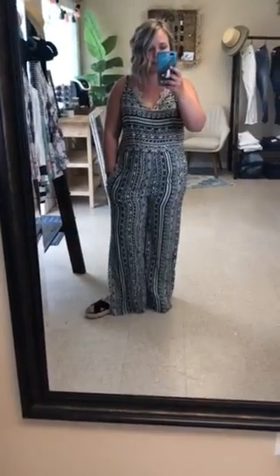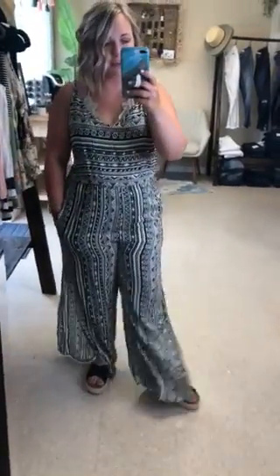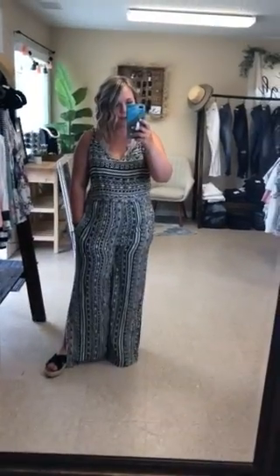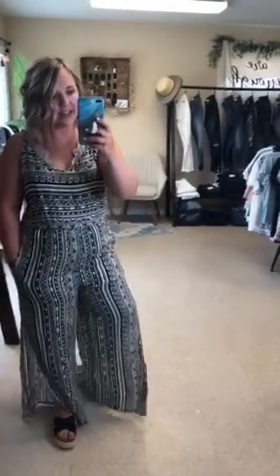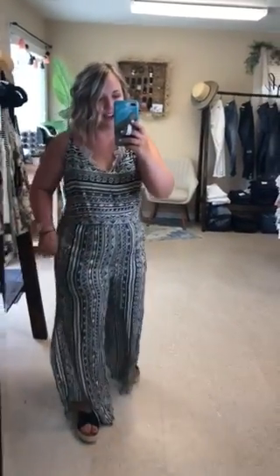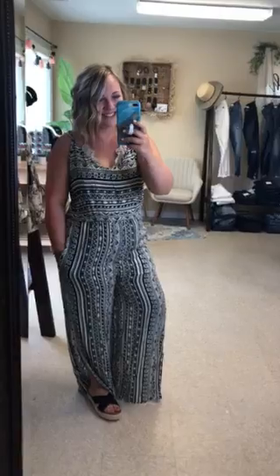I think I'm going to keep the medium because I'm 5'3" and the large legs are just a little bit too long. I would definitely size to your height — if you're tall, stay true to size; if you're shorter and in between sizes, go ahead and size down. So cute, you guys — our Paxton jumpsuit!